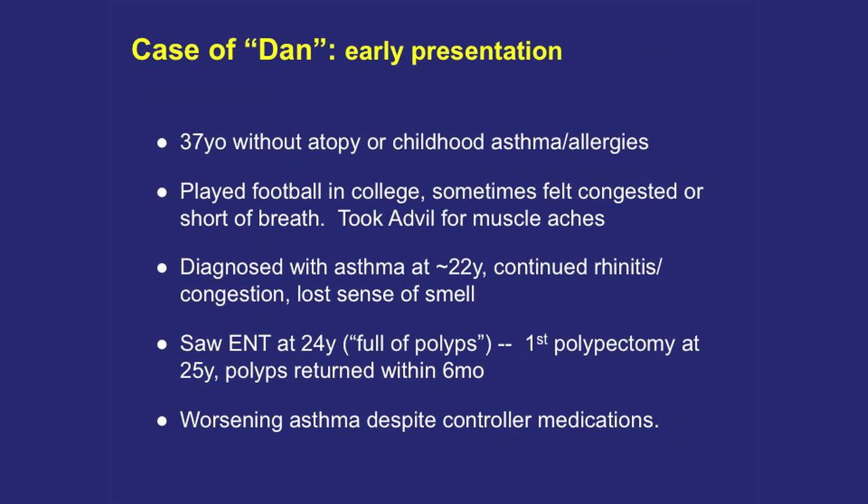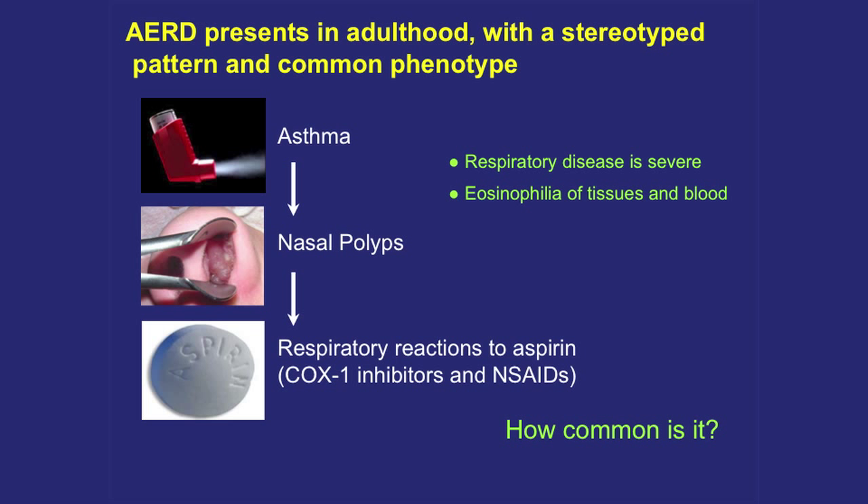This is Dan, one of my early patients. He was about 37 when I first met him — a sweet guy with two little girls. He had never been an allergic person, no childhood asthma or allergies, was a football player, completely healthy. He took Advil all the time for muscle aches with no problems. Shortly after graduating college, he suddenly developed asthma, then constant rhinitis and nasal congestion, losing his sense of smell. Three allergists tested him for everything — totally negative. At 24, an ENT found him completely impacted with polyps in every sinus cavity. He had his first polyp surgery at 25, and six months later they were all back.